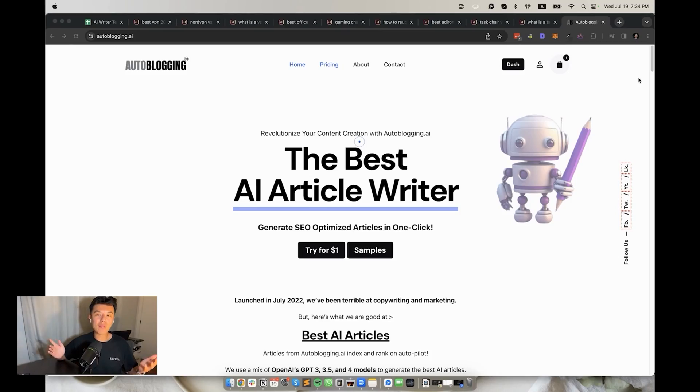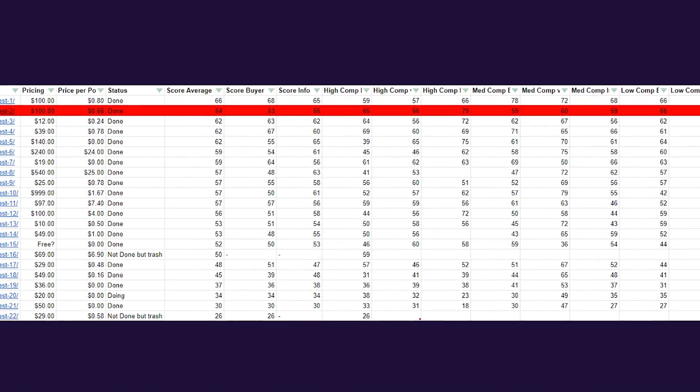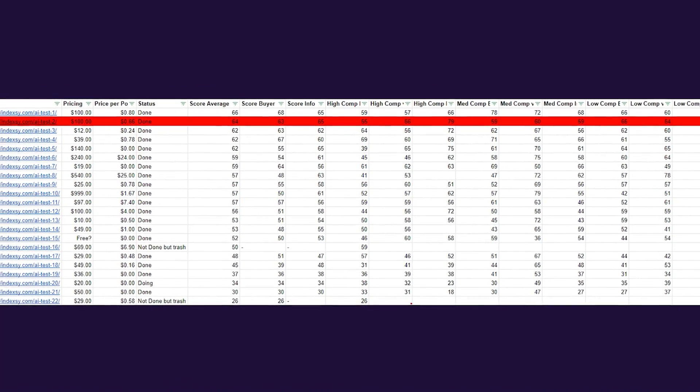Second place, we have Autoblogging. Yes, the owner is a friend of mine, but even he has no idea he's in second place on this test — he's been begging me to leak him the details. When giving Autoblogging a try, make sure you turn on God Mode. Their regular writer isn't great. God Mode takes double the credits, so monthly subscriptions start at $49 with credits at about 80 cents, going down to as low as 49 cents. The SEO score average was 64, buyer guides at 63, and informational content keywords at 65. The site is ugly as hell and the owner is cringe, but give it a try.